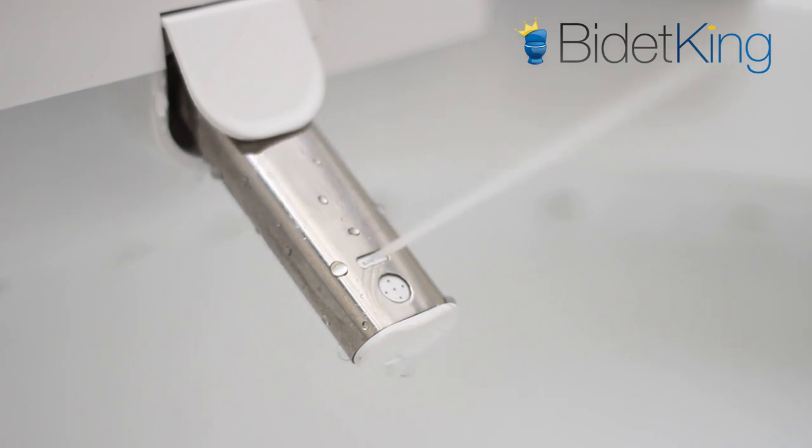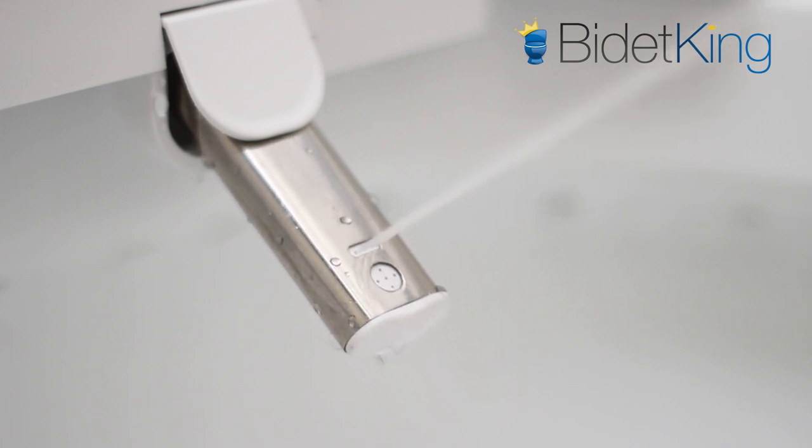First we see the rear wash in action. The Econova has a strong spray that can be adjusted in terms of spray pressure and water temperature. Its nozzle can also be programmed to oscillate during the rear wash cycle.